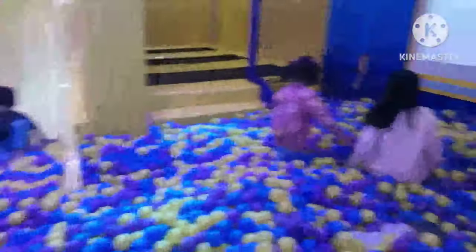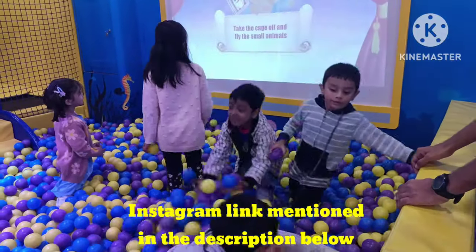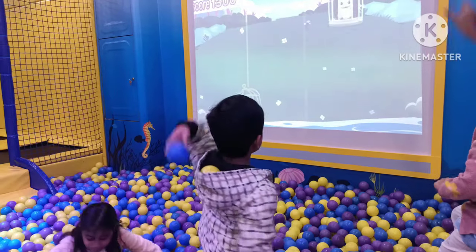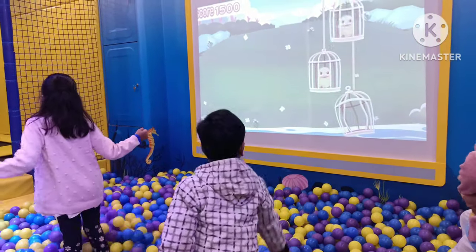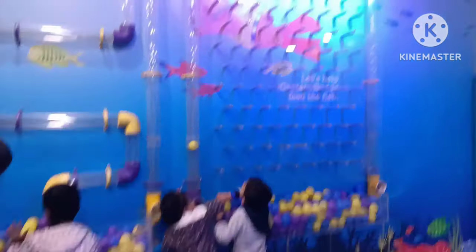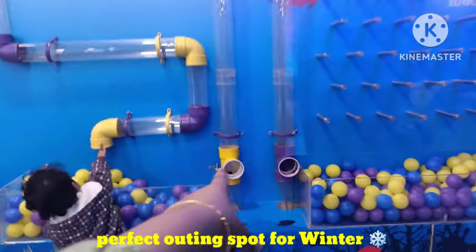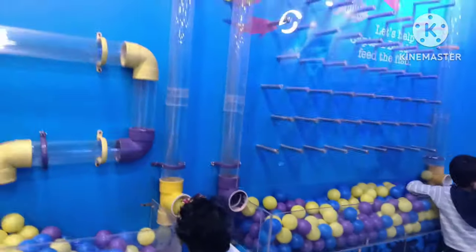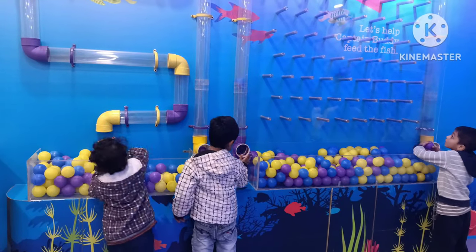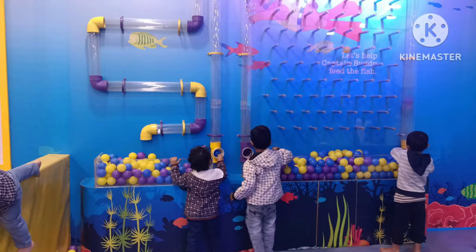So guys, it's an amazing place and you should probably bring your kids here soon. I will be mentioning the Instagram page of this place in the description below. Its name is Pika Bear and you can check out their timings and prices — they have different pricing for weekdays and weekends. It's a perfect indoor play area for kids. The cleanliness and environment are great and very fresh, so the kids would love their time here just as my kids did. I am very grateful to the management for inviting us here and we had a great time.